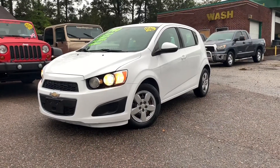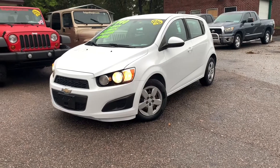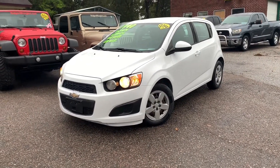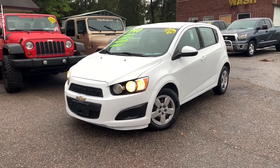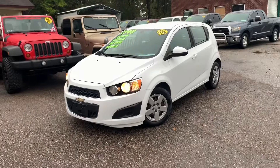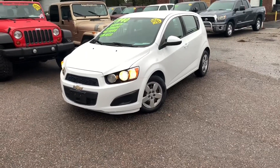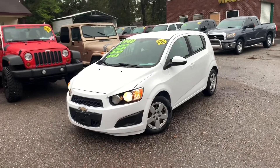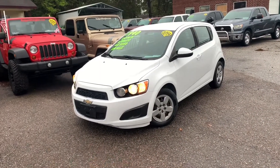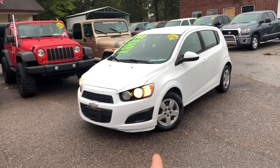Hey everybody, welcome to today's video. We're going to be highlighting the 2014 Chevy Sonic that's available at the dealership I work at. This is definitely a sporty little car and we're briefly going to talk about the Sonic, let you see some of the features you'll get on it, and then talk about why this is actually just a great vehicle all around. So stay with us — we're going to have a good time on this review here today on Charleston Car Videos.